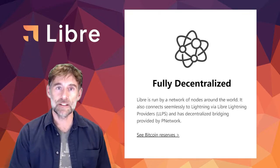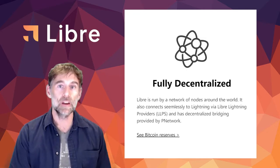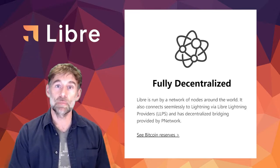Libre is decentralized in that it is run by a network of global nodes and also connects seamlessly to the Bitcoin Lightning Network via Libre Lightning Providers and leverages decentralized bridging provided by the P network.